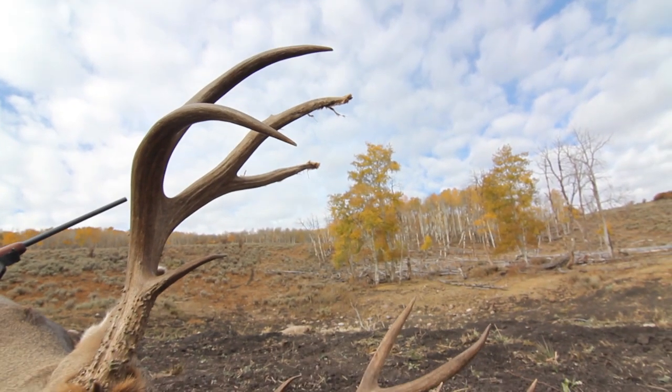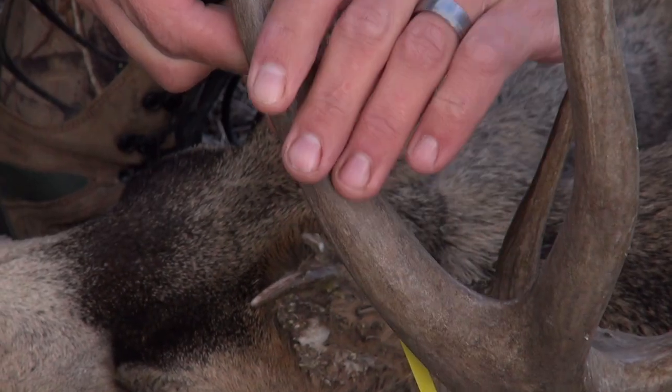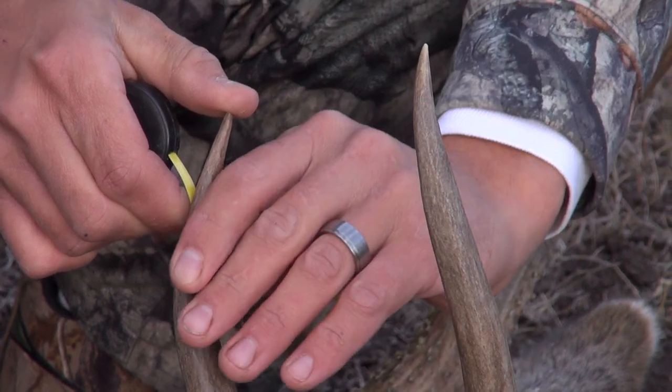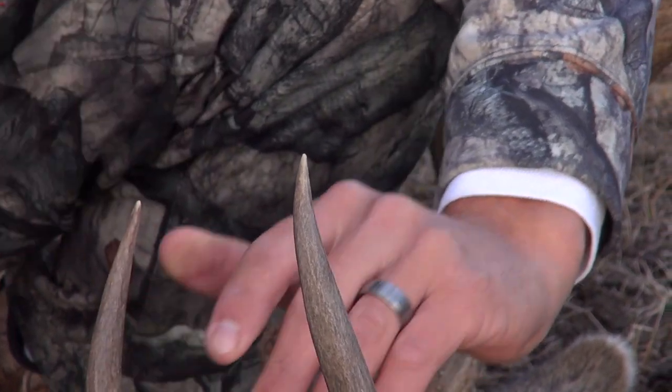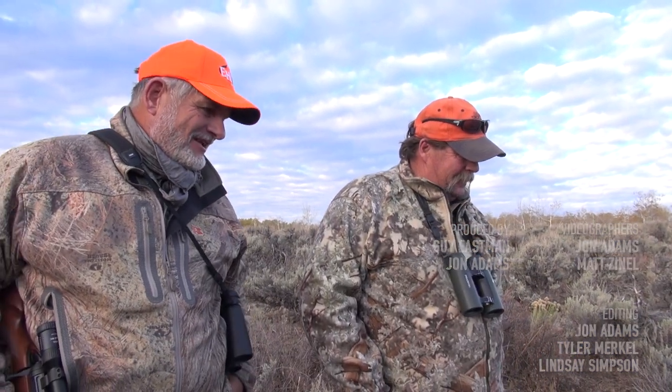With almost six-inch eye guards and 25-inch main beams, this buck will easily gross over 193 inches Boone and Crockett, proving yet again that the old guys still have what it takes to put big bucks on the ground. What a beautiful buck — he's awesome. We did it again, Wendell. 16 years of hunting together.